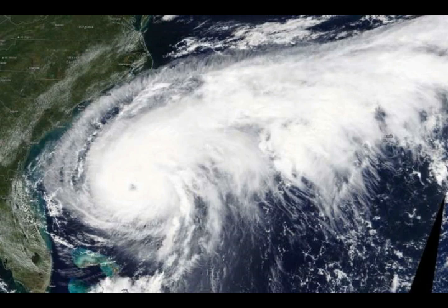Hurricane force winds extend outward up to 30 miles, or 45 kilometers, from the center, and tropical storm force winds extend outward up to 150 miles. The minimum central pressure recently measured by reconnaissance aircraft was 961 millibars. On the forecast track, NHC said the center of Umberto is forecast to approach Bermuda Wednesday night, September 18. Strengthening is expected during the next 24 hours, and Umberto could become a major hurricane by late September 17 or 18.